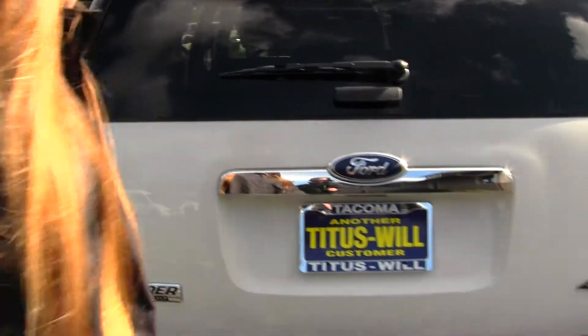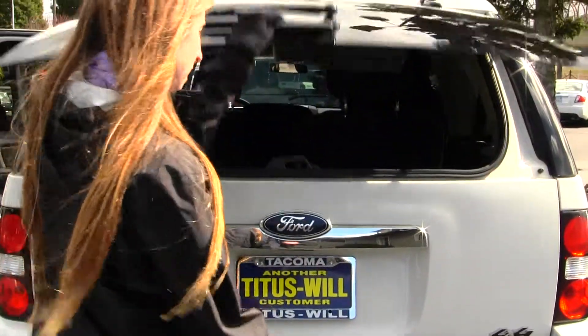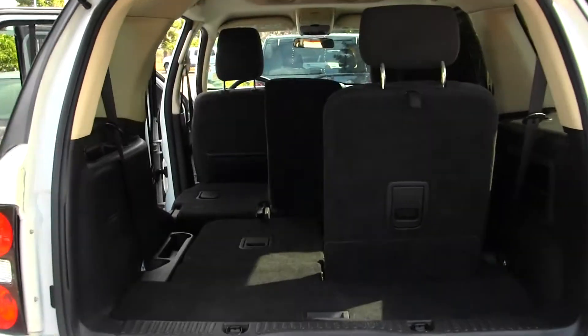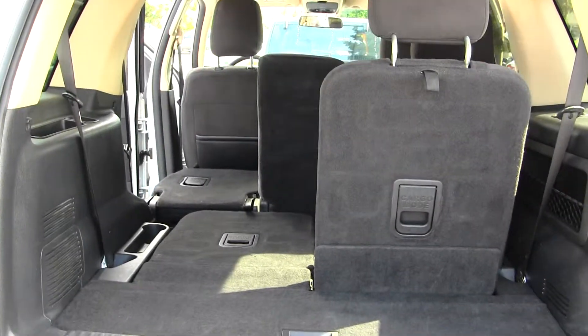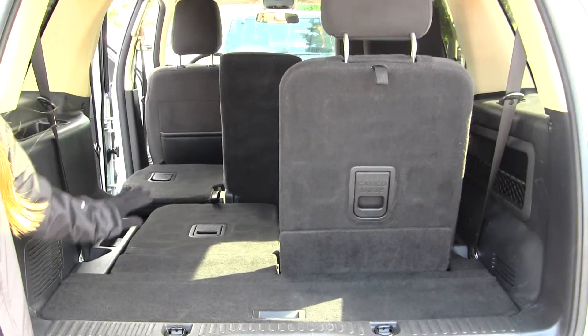You have your tow hitch back here and you have two ways to open your door — you can open just the glass for easy access or you can open the main door. Lots of cargo space. Very easy to fold those seats down and they do lay flat so your cargo area is flat when you need it.